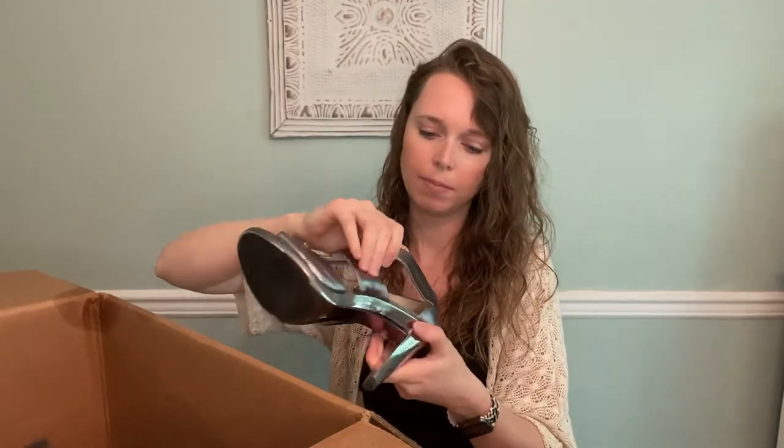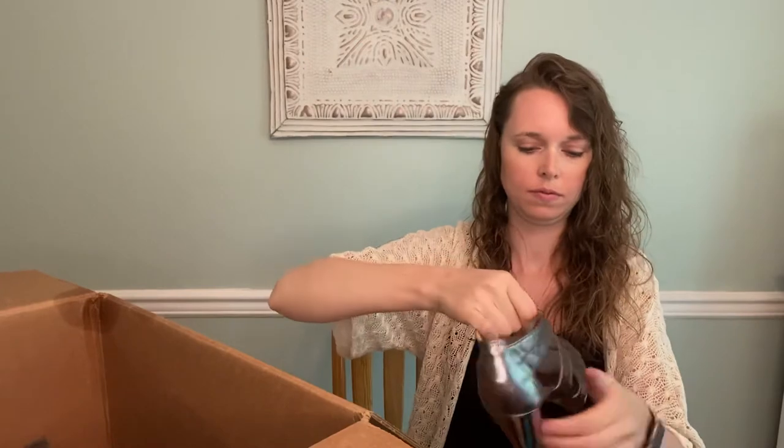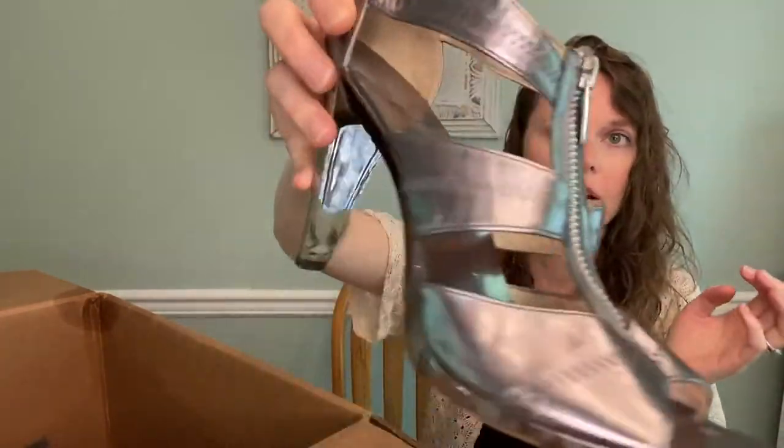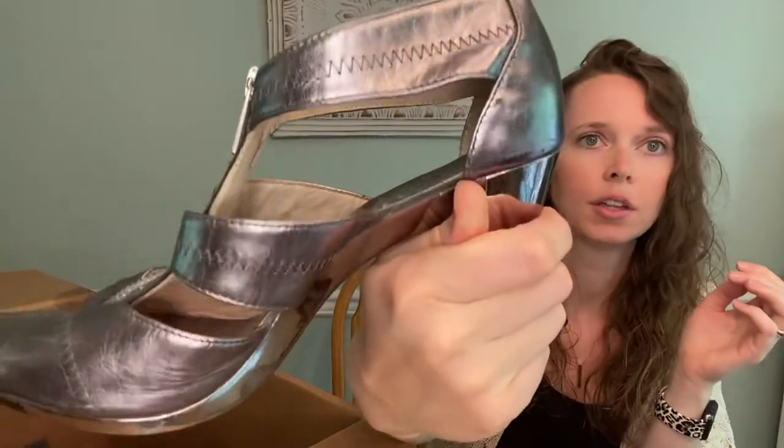Then these are Michael Michael Kors — silver, cute, size 10, so good sizing again. There's definitely a lot of scuffing on the silver, so maybe $20-$25. It helps being a size 10.